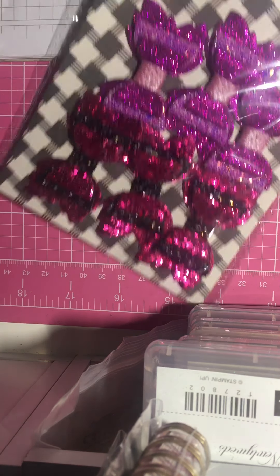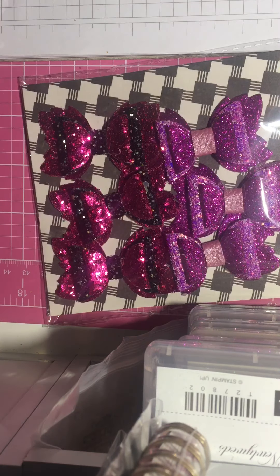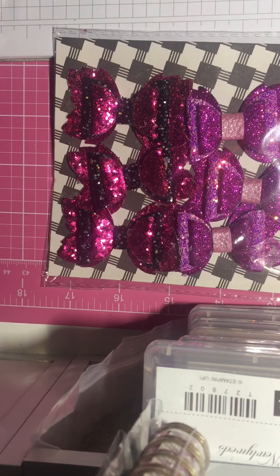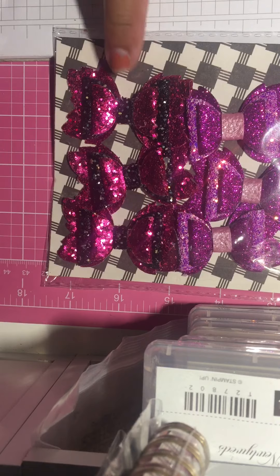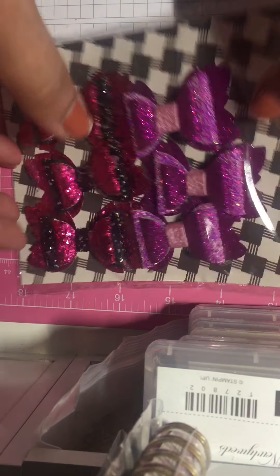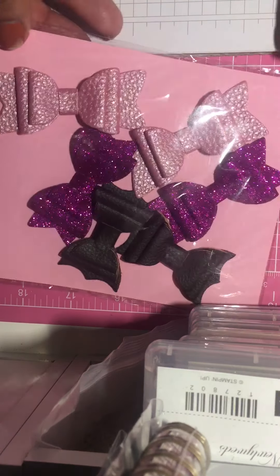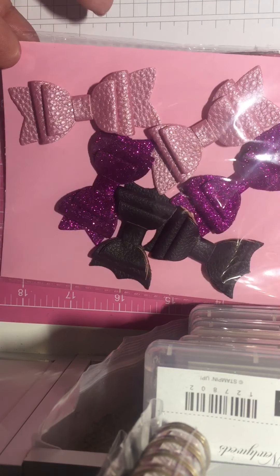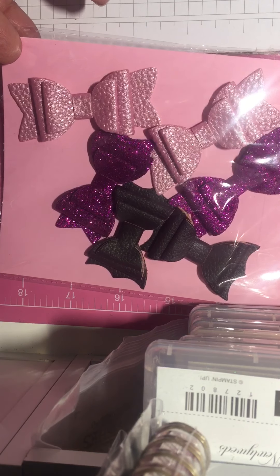I did want to come on and show these beautiful bows that I got from Sweet Crafty Girl. I saw her post — I'm sure all of y'all have seen them — and I just love these. These are so pretty. These are perfect for Halloween. And then I also got these beautiful ones. So thank you very much. I think her name is Eva — Sweet Crafty Gal.